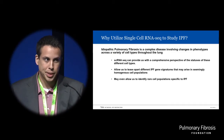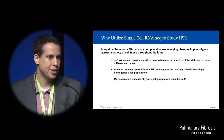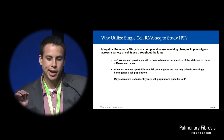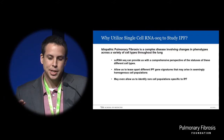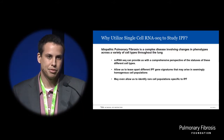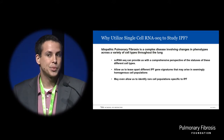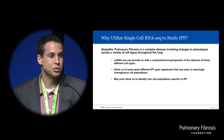Most excitingly for me, this approach is sort of pathogenically agnostic — by examining all the data that we can find from the lung, whatever we can find — and it allows us to maybe detect IPF signals that we otherwise might not have thought to look for in the first place.